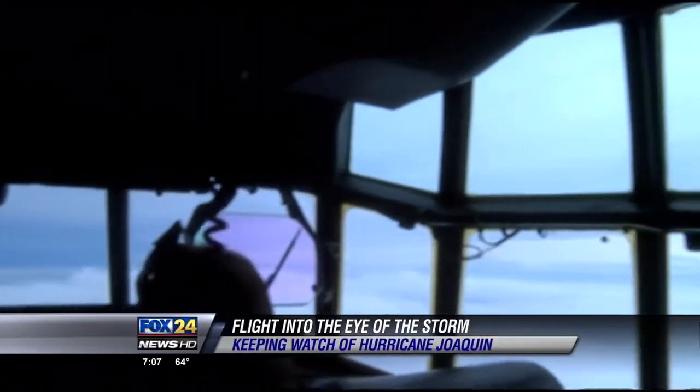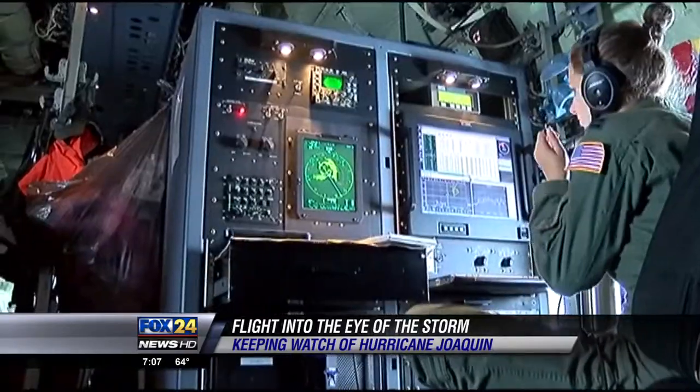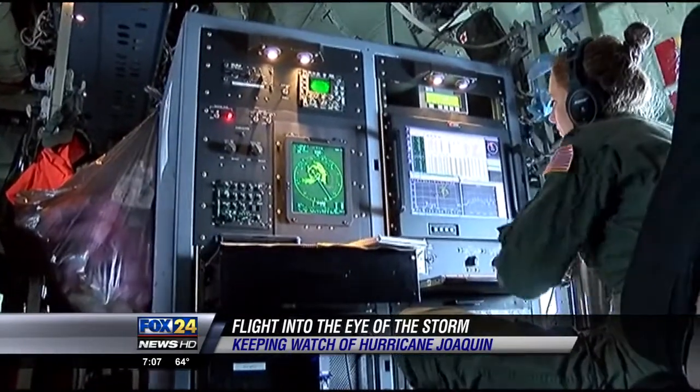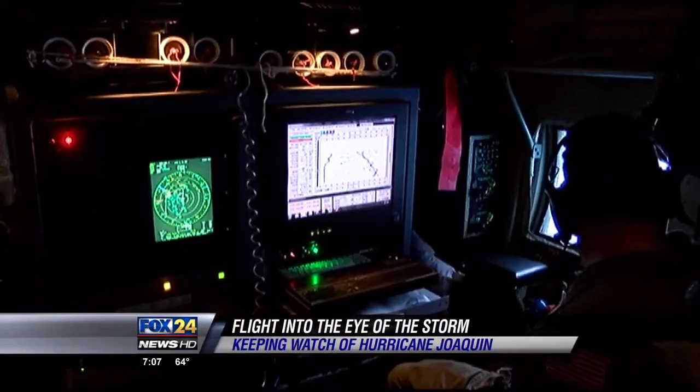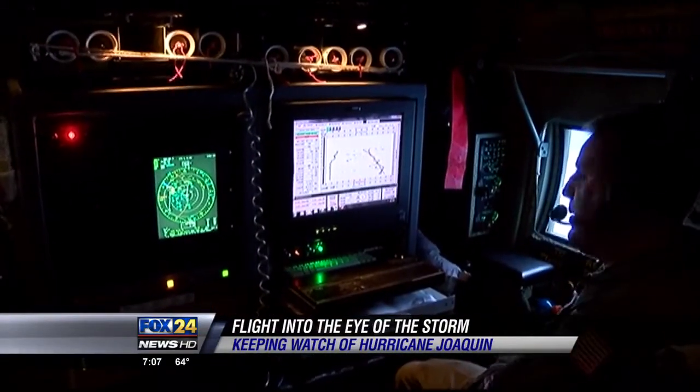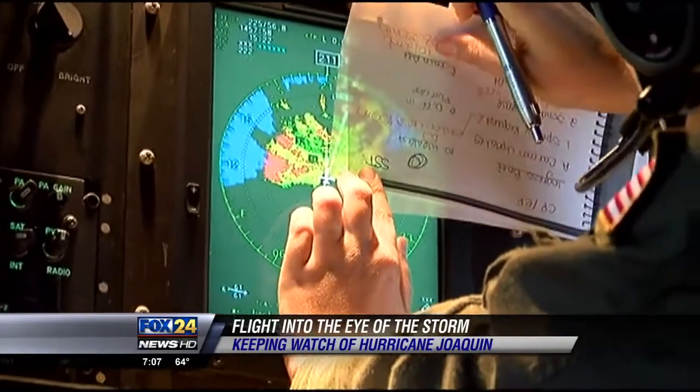They flew a mission through Hurricane Joaquin to get a closer look at the system. There's not as much data out there over the water, so that's why we're out there collecting information on what the storm's doing. Master Sergeant Jeffrey Stack says the data collected is sent to the National Hurricane Center. Getting that up-close look at the storm helps the NHC give a more accurate forecast.